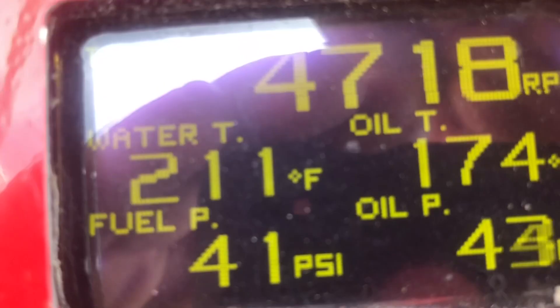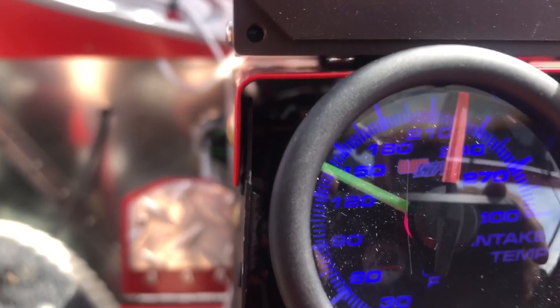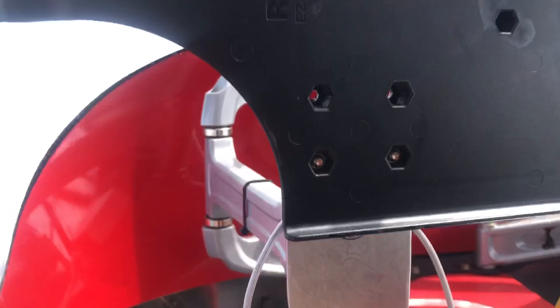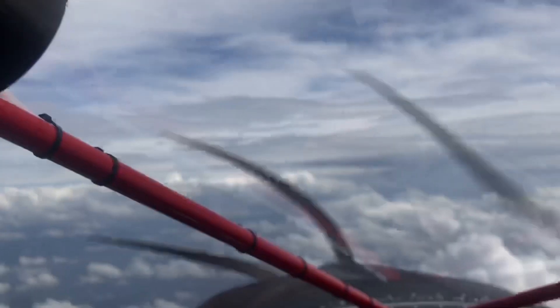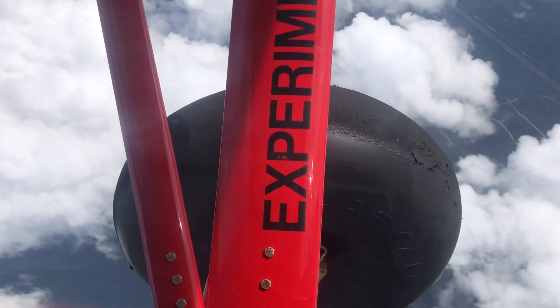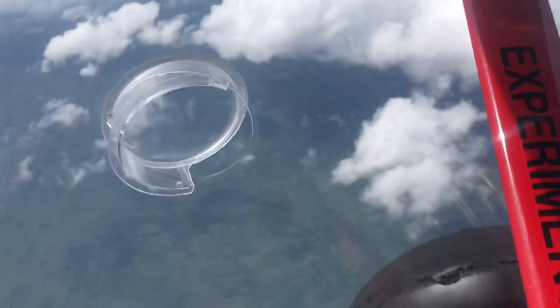We made it up to 10,000 feet and we're indicating 100 miles an hour up here. Our intercooler is at 135 Fahrenheit after the intercooler. It's a nice day, we're above the clouds, doing about 98 to 102 miles an hour depending on how steady we can hold it. Turned out to be a true airspeed of 119, 120.